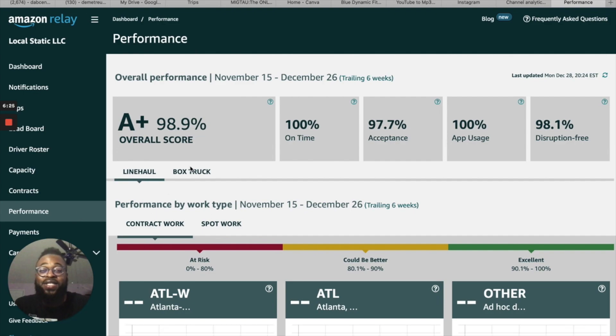Here's Performance. My score right now is 98.9%. Due to the load I missed it's probably going to drop a little bit, but it won't knock me out of getting access to the better loads — or I'll just have to wait another six weeks before it can be corrected. It says right here that it is trailing six weeks, so if you have a bad week where you may have been late or had a disruption — for example, I had a load that was disrupted because I didn't assign a driver in time — you have to wait almost six weeks for that week to rectify itself.